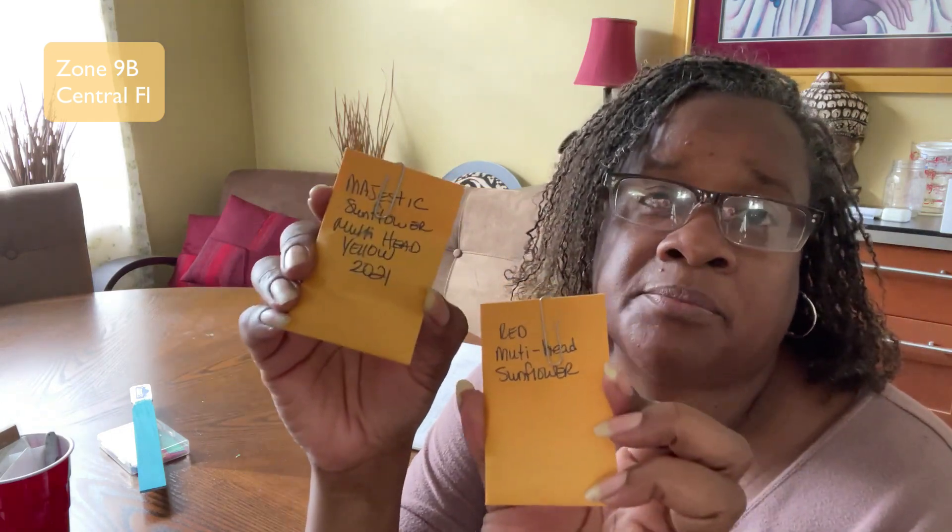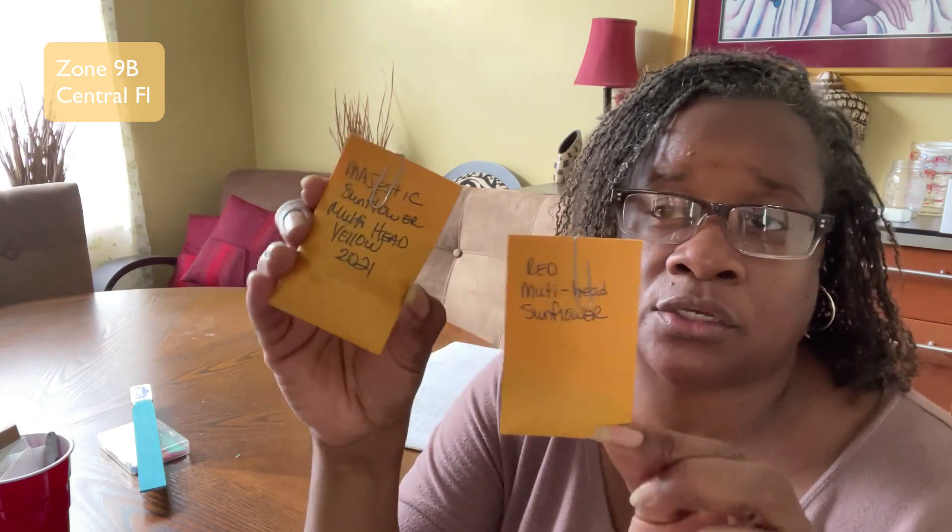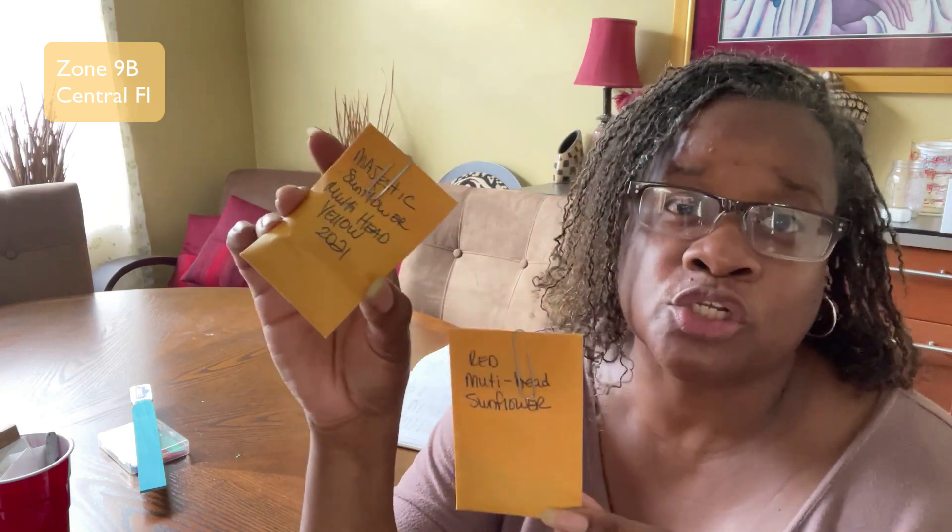Next, these two packets are seeds from sunflowers that I grew last year — one is a very large multi-headed sunflower and the other is a red multi-headed one. So hopefully what I put in here is what's going to grow.